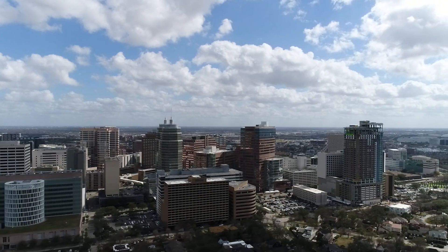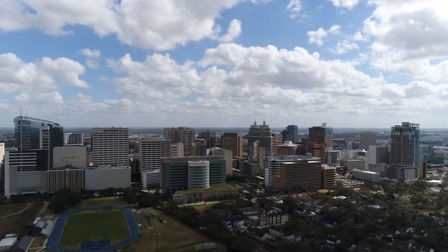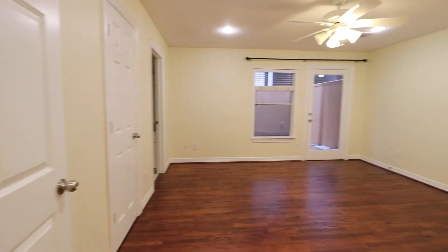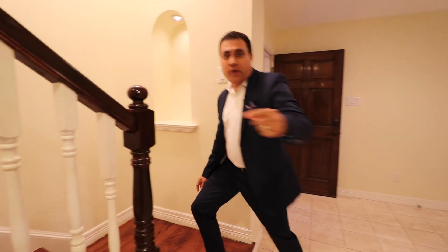Seth Brothers team is here today at 2212 Belle Fontaine Street in Houston. This beautiful home is located in the world-renowned Texas Medical Center area, steps away from all the major hospitals, schools, and employers this area is known for. This home is over 2600 square feet, has three bedrooms and three and a half bathrooms. On the first level we have a bedroom with a full bathroom and a covered patio. Come follow me, let's tour the rest of the home.